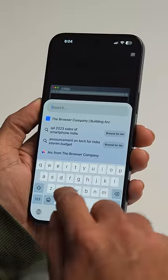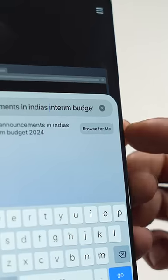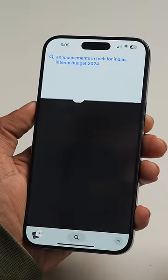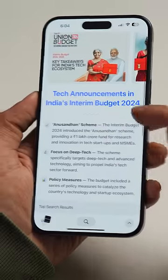But here, have a look with the ARK search. Suppose I want to know the tech announcements that happened in the recent interim budget 2024. I just tap on 'Browse for me' — it reads these six websites for me, creates a new website, and boom, you get the answer you are looking for.